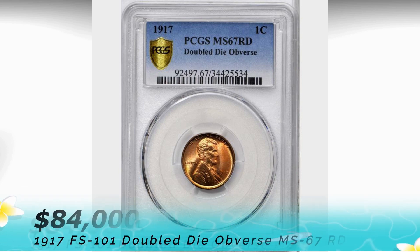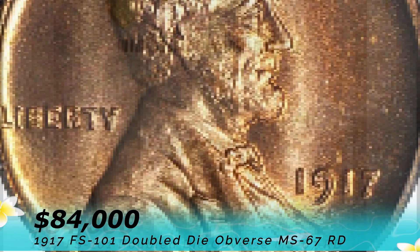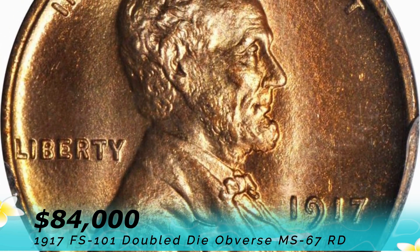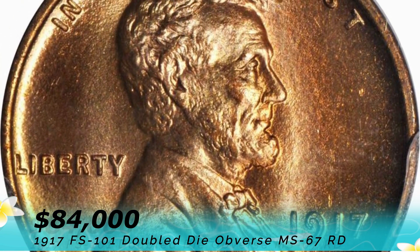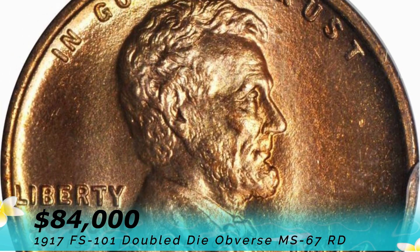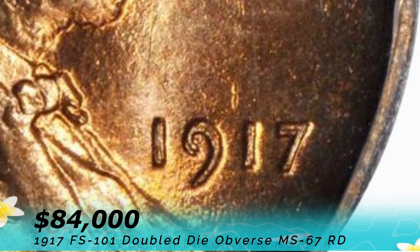The most expensive coin in 2018 is a 1917 FS-101 double die obvious MS 67 red that sold for $84,000 at Stegbauer Auction in October 2018. This example is one of the most popular double die obvious varieties in the entire Lincoln cent series. It is the only coin certified at MS 67 red label by PCGS.